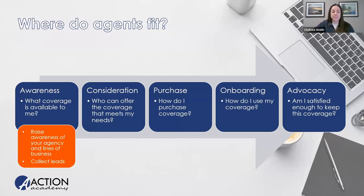At the awareness stage, we have two goals. Our secondary goal is raising awareness of our agency and the lines of business we support. But our primary goal is collecting that person — getting them interested in what we have to sell, getting their attention, and moving them into the consideration phase.